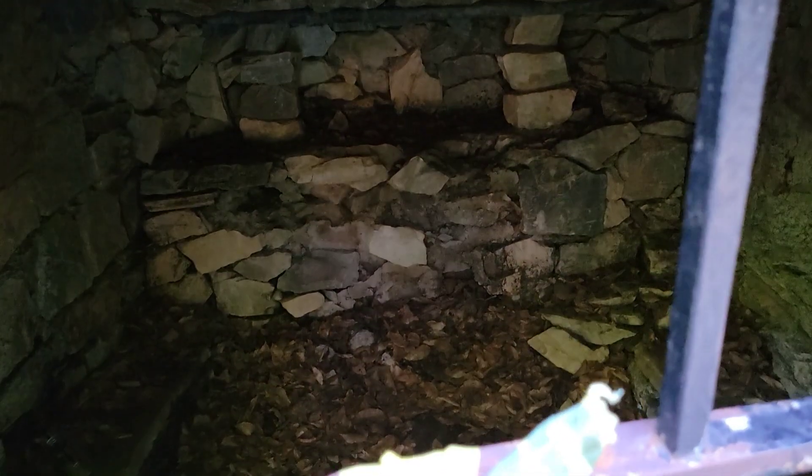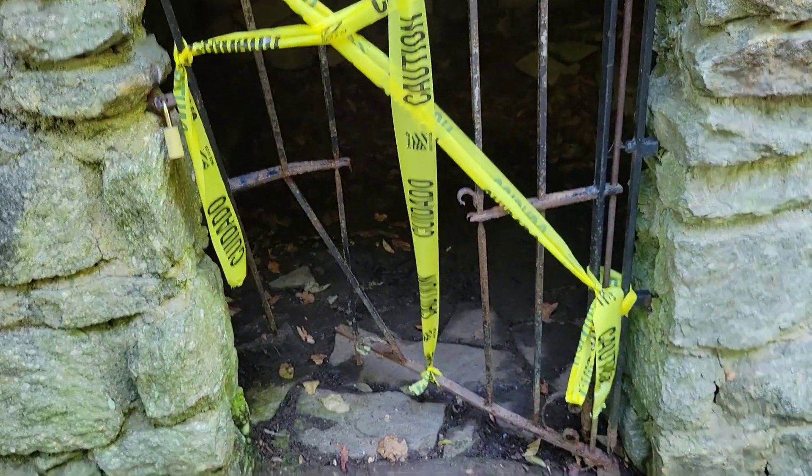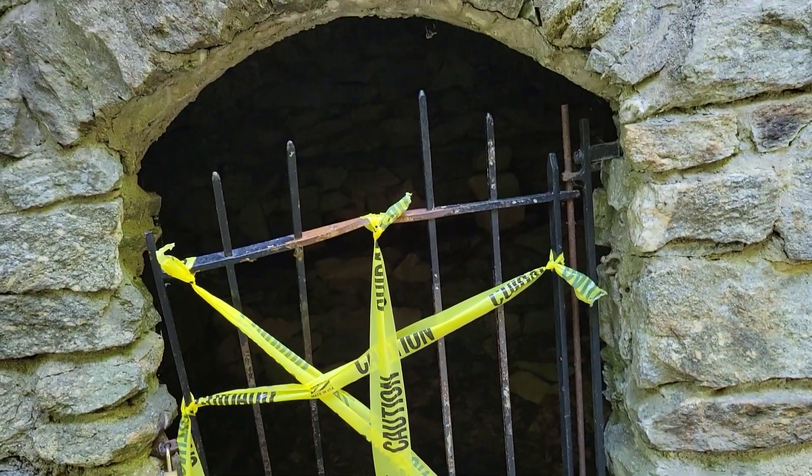This is a root cellar. I don't know what happened here — last time I was here this gate was in one piece. Guess someone vandalized it.